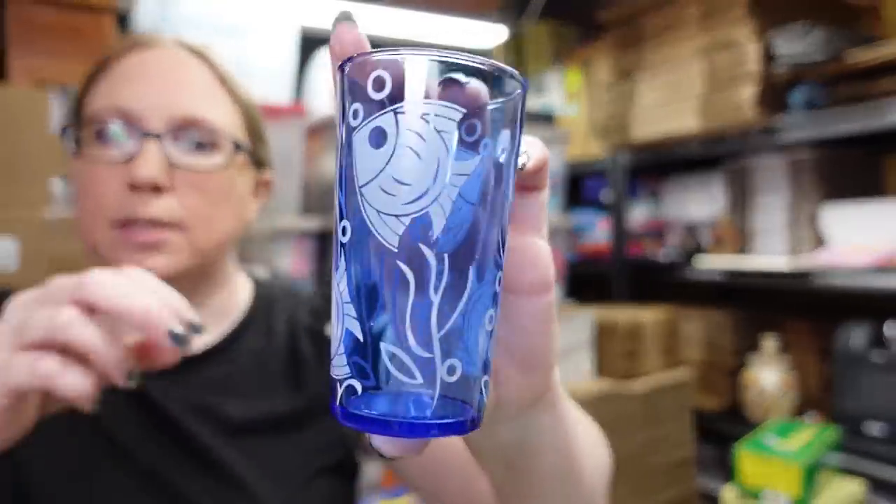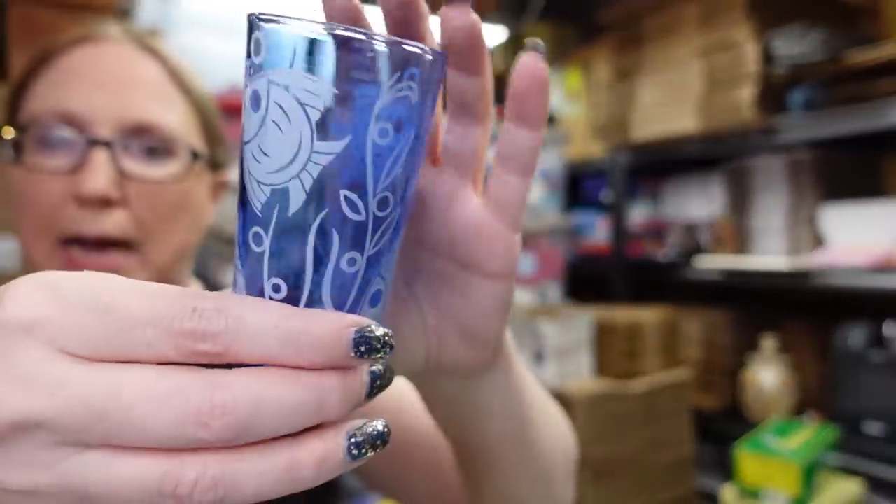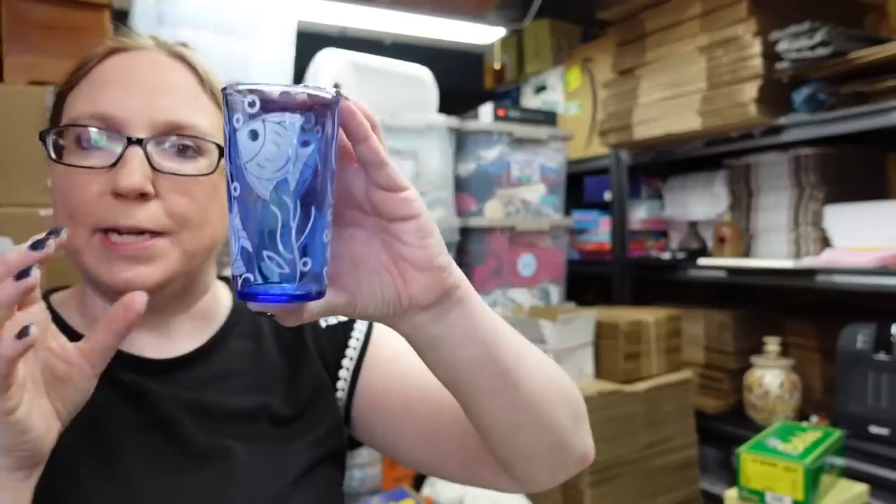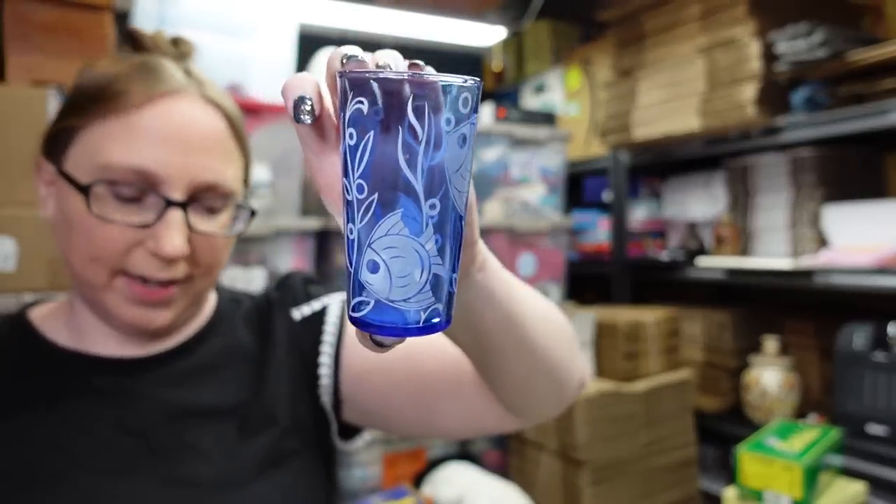I have five of these little blue Hazel Atlas fish glasses — these are so stinking cute. I actually have a set of these with a pitcher, with larger glasses, that have not sold yet. But I listed these five as a lot for a buy it now of $49.99.